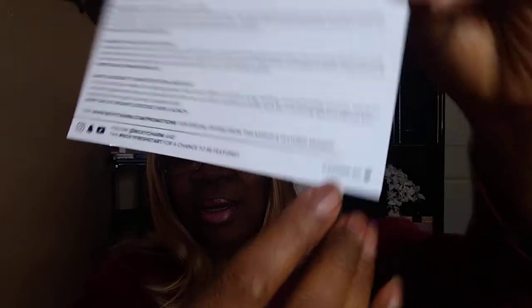BoxyCharm has a new numbering system — you can see it down here. There's a card that says XOXO BoxyCharm, you know, for Valentine's Day. BoxyCharm is a beauty subscription and it has three tiers: the base box, which I have, is $25; the premium is $35; and the BoxyLux is $50.